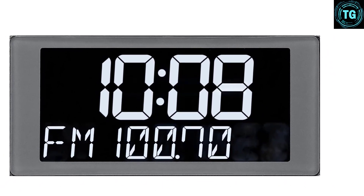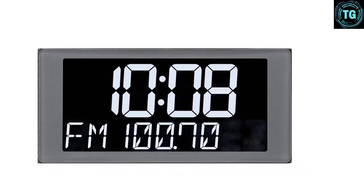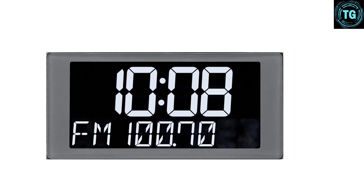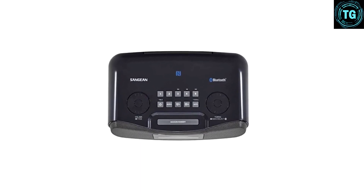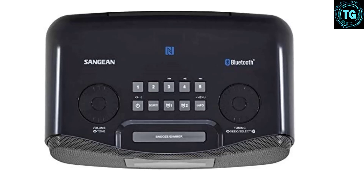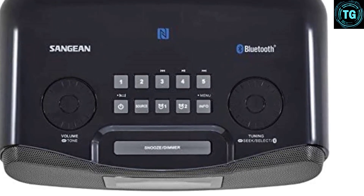Each alarm includes the option for being set once, daily, weekdays, or weekends, with different time-setting capabilities for each. Another really cool feature is the clearly marked remote control, and it even comes with the required two AA batteries. Wrapped in a shiny black case, the soft white display includes everything you need to know in a clear and easily read format.